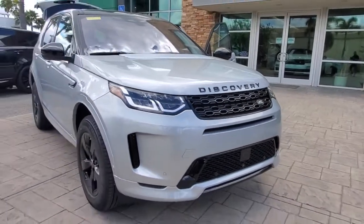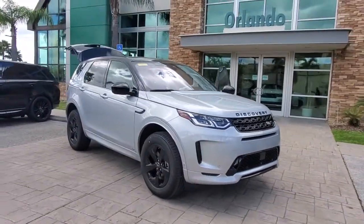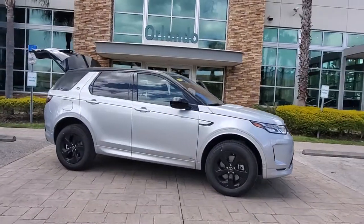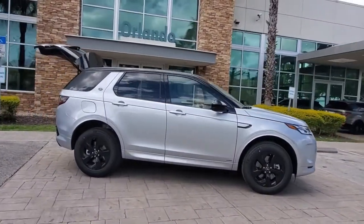Take a moment to check out the 2021 Land Rover Discovery Sport. Prepare to take your driving pleasure to new heights and enjoy the best of modern efficiency and style.